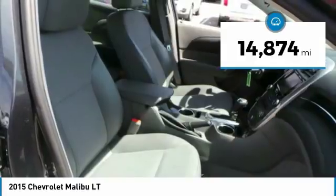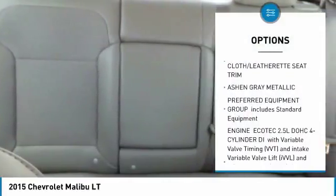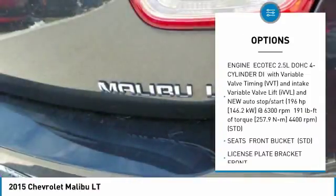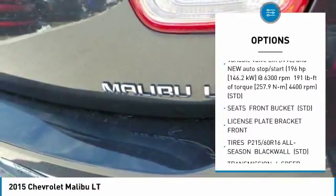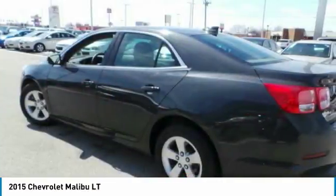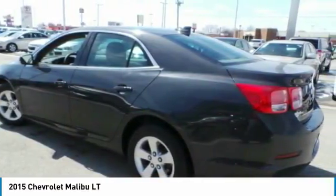Here are some of this vehicle's great options: anti-lock braking system, steering wheel audio controls, keyless entry, Bluetooth, power steering, adjustable steering wheel, aluminum wheels, AM/FM stereo with CD player, cruise control, and four-wheel disc brakes.